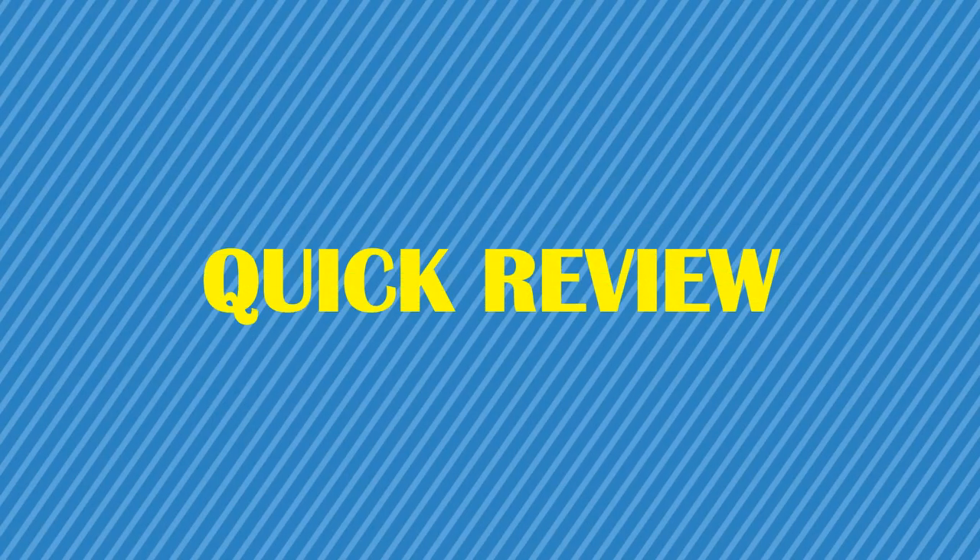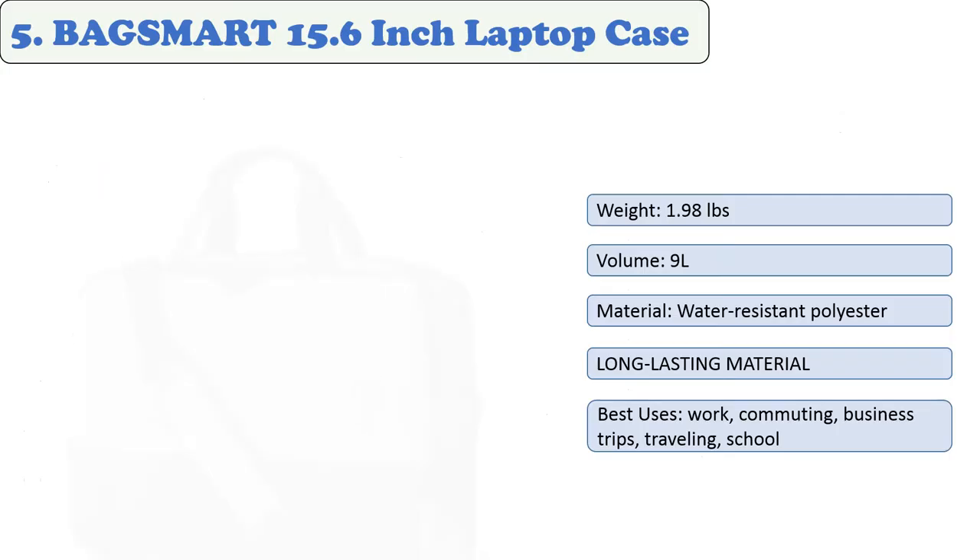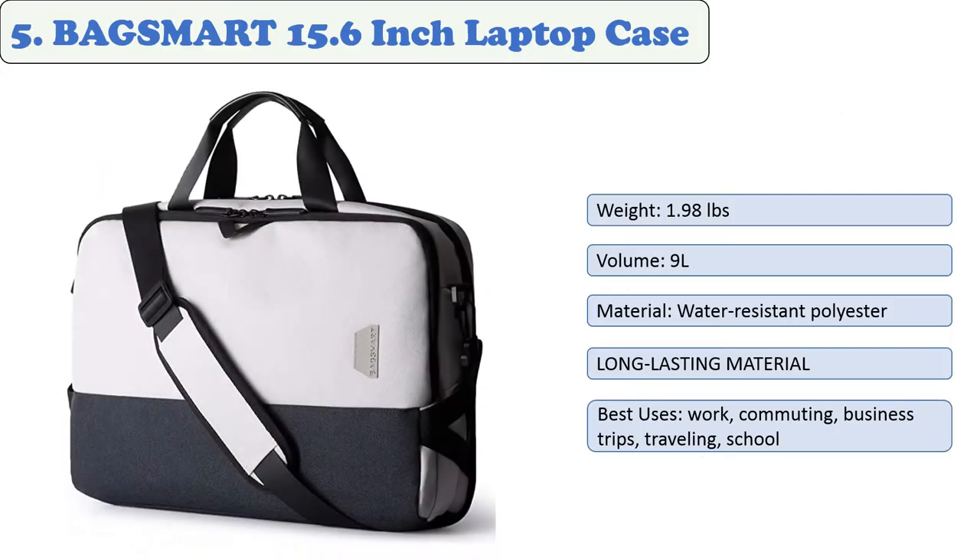You are watching Quick Review. In this episode, we're talking about the top five best laptop briefcases of 2021. Let's get started with the list.